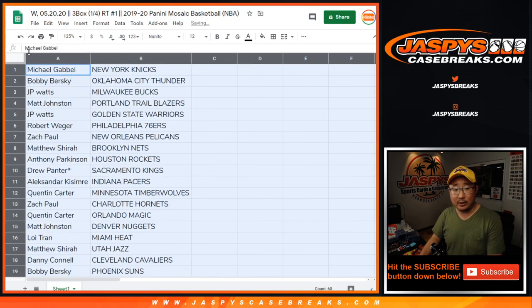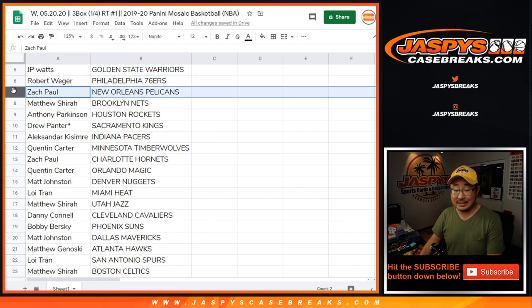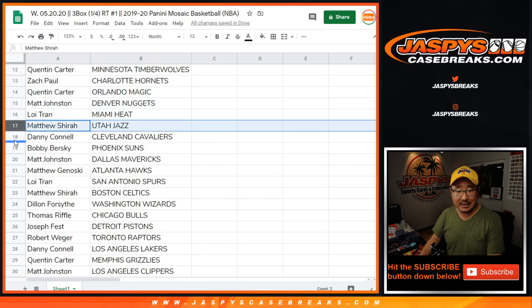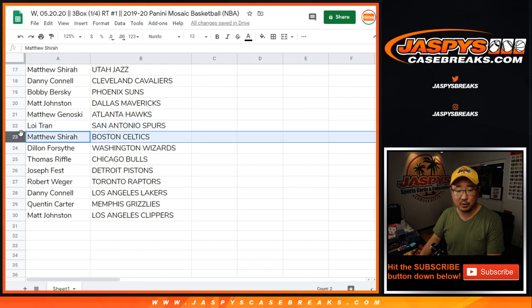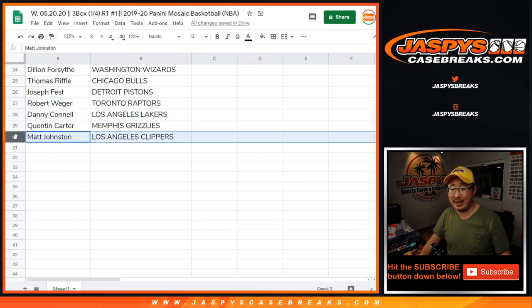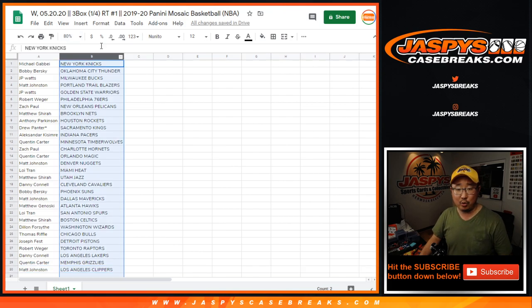Michael with the Knicks, Bobby with the Thunder, JP with the Bucks, Matt with the Blazers, JP with the Warriors, Rob with the Sixers, Zach Paul with the Pels, Matthew with the Nets, Anthony with the Rockets, Drew with the Kings, Alexander with the Pacers, Quentin with the T-Wolves, ZP with the Hornets, Quentin with the Magic, Matt with the Nuggets, Tran with the Heat, Matthew with the Jazz, Danny with the Cavs, Bobby with the Suns, Matt with the Mavs, Lloyd with the Spurs, Matt with the Hawks, Matthew with the Celtics, Dylan with the Wizards, Thomas with the Bulls, Joseph Fest with the Pistons, Rob with the Raptors, Danny with the Lakers, Quentin with the Grizz, and Matt with the Clippers.